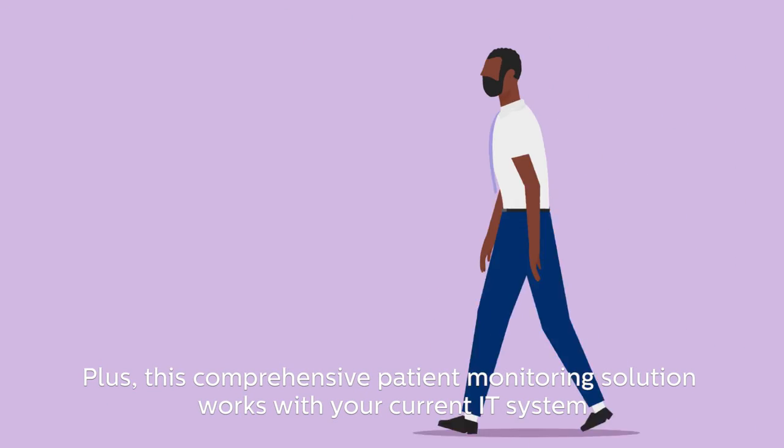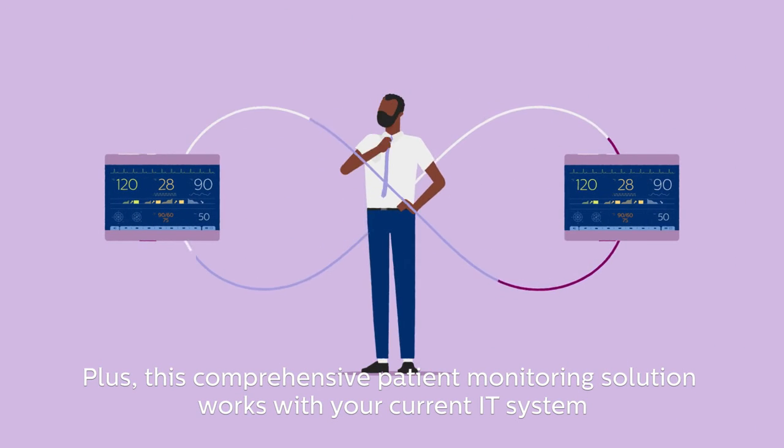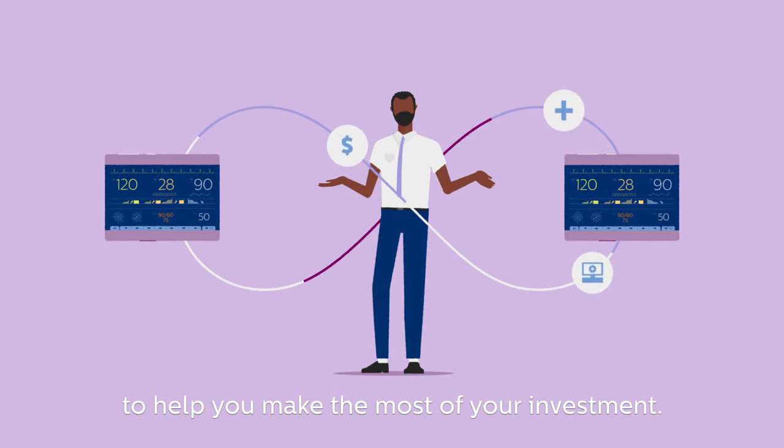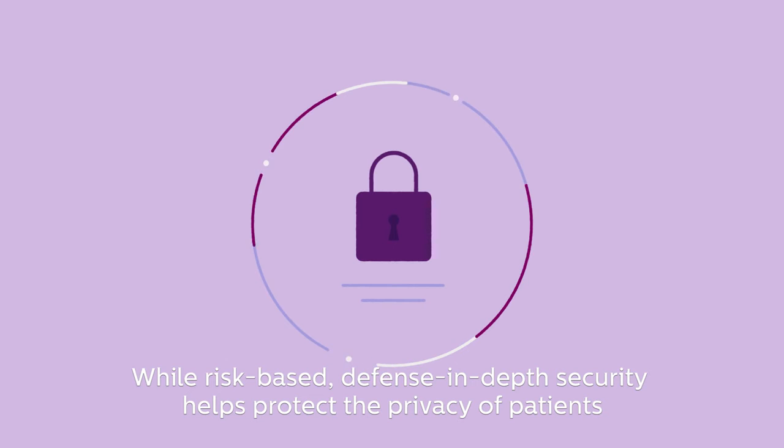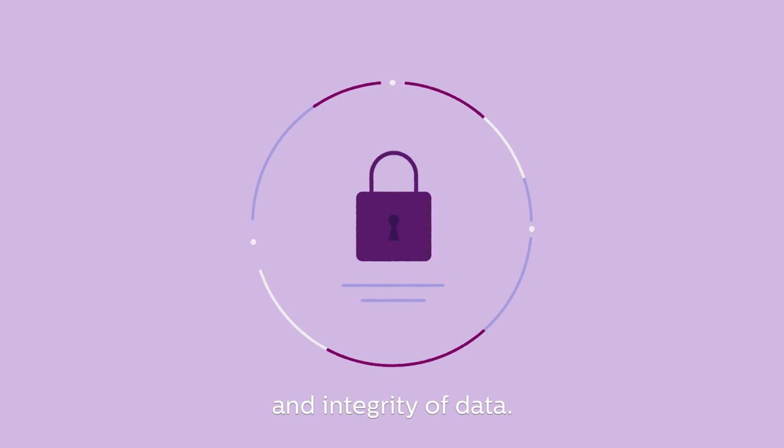Plus, this comprehensive patient monitoring solution works with your current IT system to help you make the most of your investment, while risk-based, defense-in-depth security helps protect the privacy of patients and integrity of data.